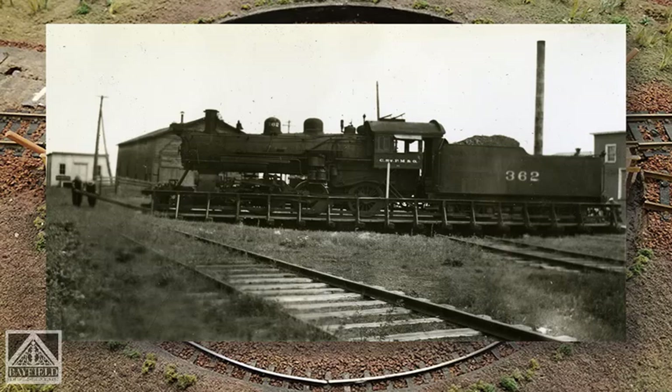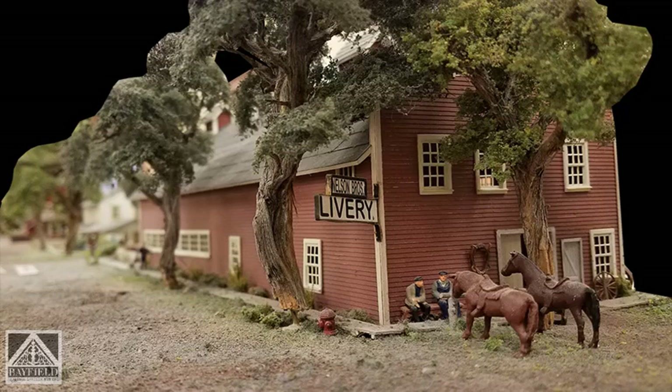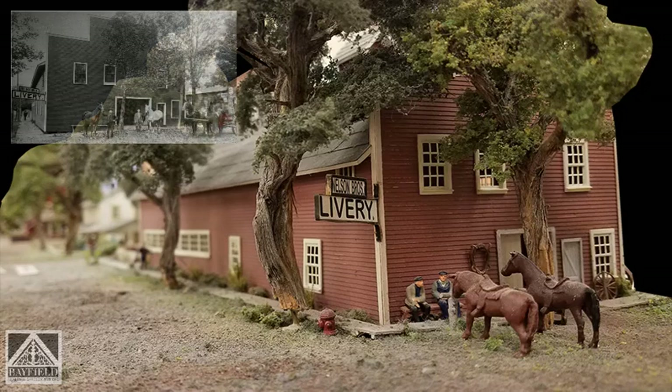So now you're at Manypenny Avenue and you're still going west, and you find this red building. That was the Nelson livery barn — it's since been removed and is what is now the Manypenny Bistro.